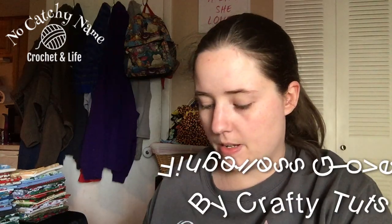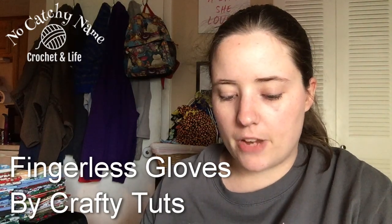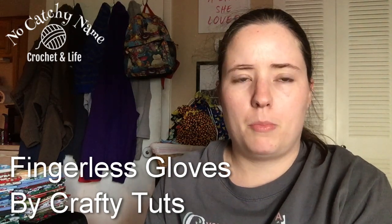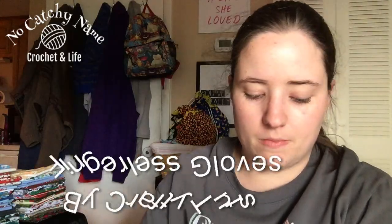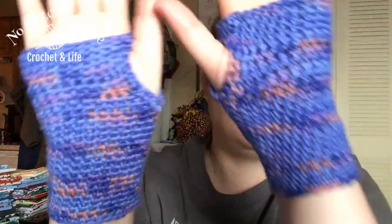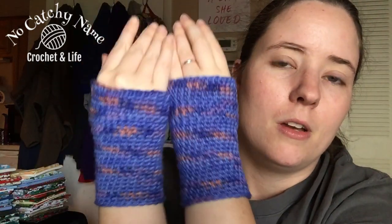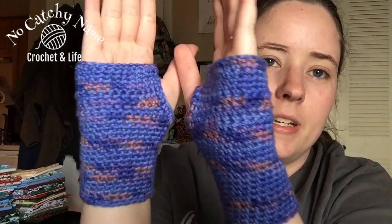Let me put my other finished object on. They're a little hard to get on but they fit nice once I get them on. I made myself some fingerless mitts to go with my headband and my cowl. The purpley, bluey one is a new crate yarn. These are a free pattern called fingerless gloves — I don't have who it's by but I have the link. The URL says Crafty Tuts, like the beginning of tutorial — T-U-T-S.